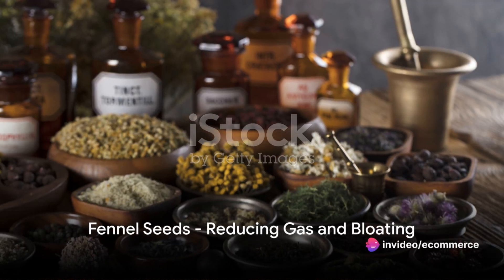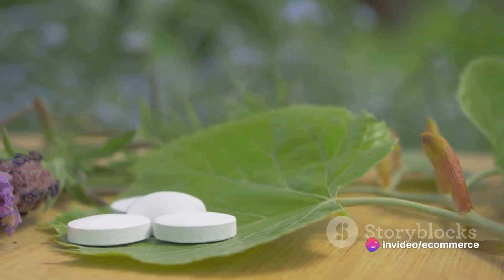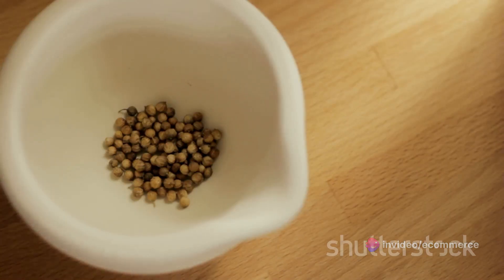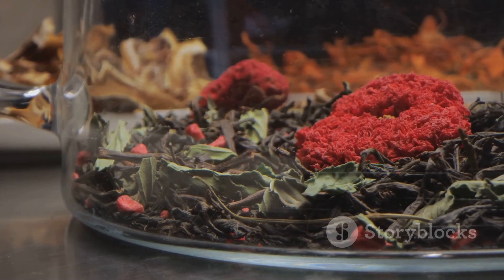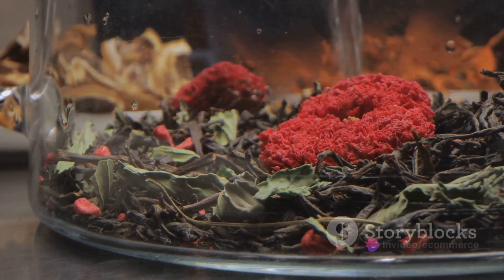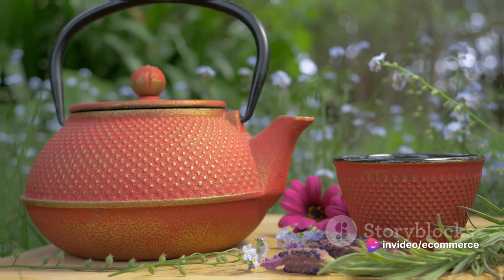Lastly, consider fennel seeds. These seeds have been used in traditional medicine for their ability to reduce gas and bloating. Start by crushing a teaspoon of fennel seeds with a mortar and pestle. Add the crushed seeds to a cup of boiling water and let it steep for 10 minutes. Strain the seeds out and sip the tea slowly for a comforting relief.